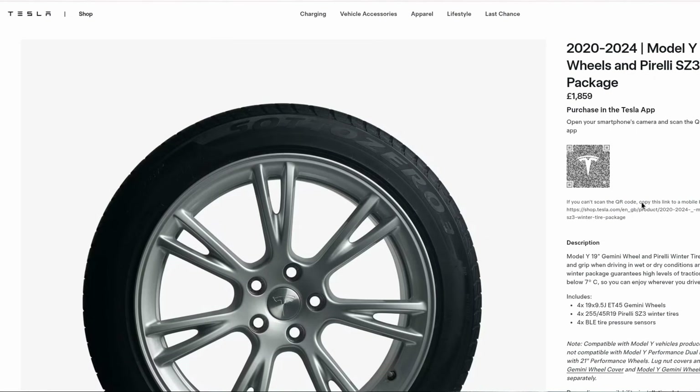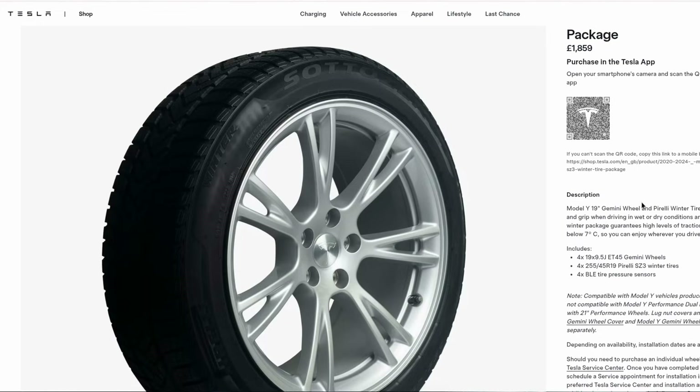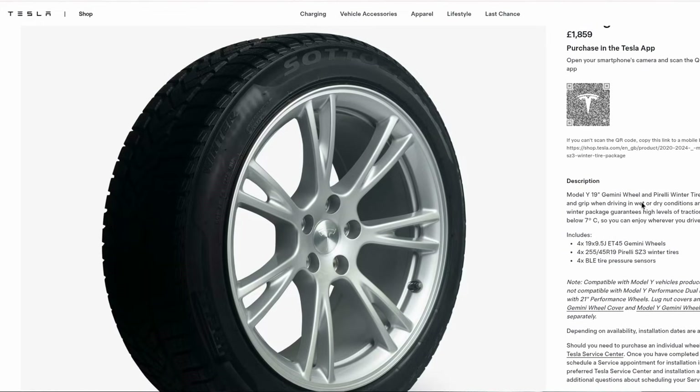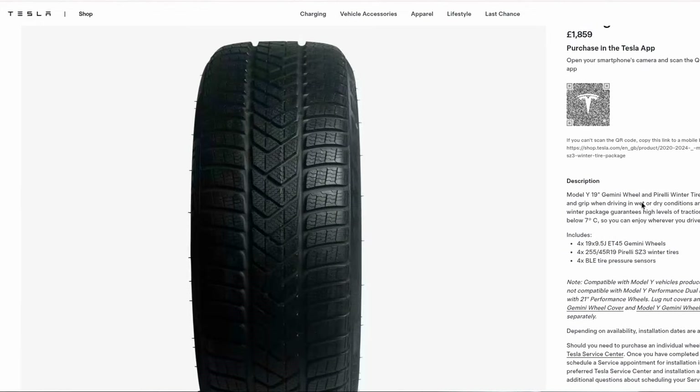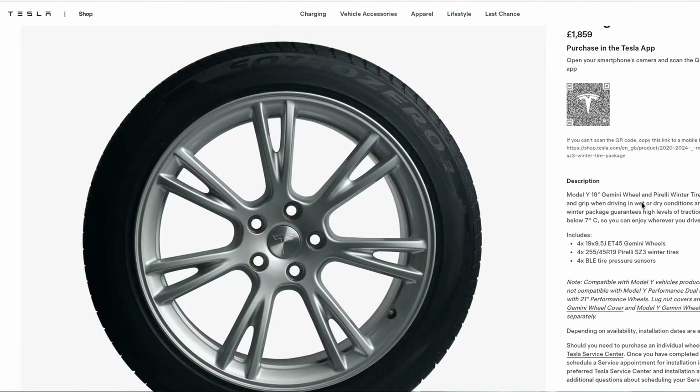In this last winter I would say we probably only had a week, maybe 14 days at most, where the weather was below 7 degrees. So my preference really is a set of all season tyres rather than dedicated winter tyres. But as I had the £1,900 worth of credits which were going to expire in September, I thought I might as well get the winter tyre package.